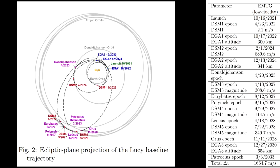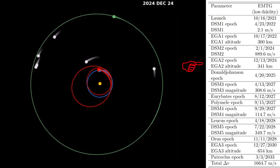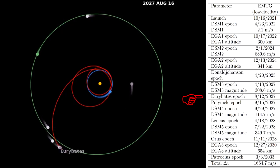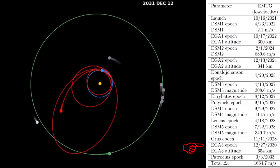The Atlas V can't throw the spacecraft all the way to Jupiter, so it uses a couple of gravity assists from the Earth to get there. Initially it launches away from the Sun, comes back to Earth a year later, gets a gravity assist that changes the period to two years, then comes back in 2024 for another gravity assist. It encounters Donald Johansson on its way out in April 2025, and then in 2027 and 2028 it starts the encounters with Eurybates, Polymele, Leucus, and Orus. It then falls back in for another gravity assist, which will adjust its orbit for the final encounter with Patroclus and Menoetius in 2033.